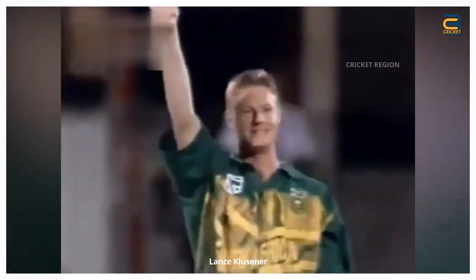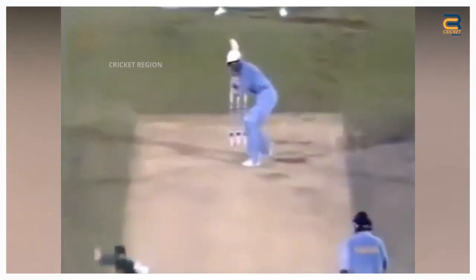Number three: The Standard Bank International One-Day Series final between South Africa and India was played in 1997 at Kingsmead Cricket Ground in Durban. During the Indian innings, South African all-rounder Lance Klusener bowled a stunning delivery that broke the stumps of Mohammed Azharuddin in two parts.